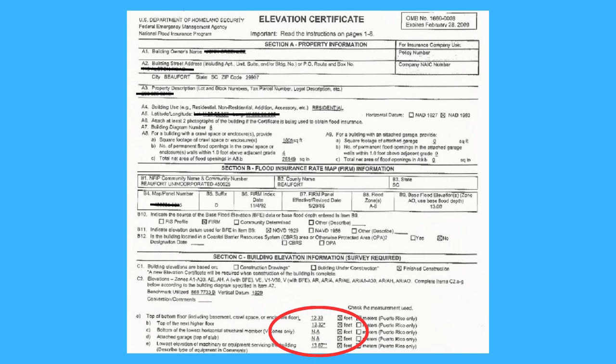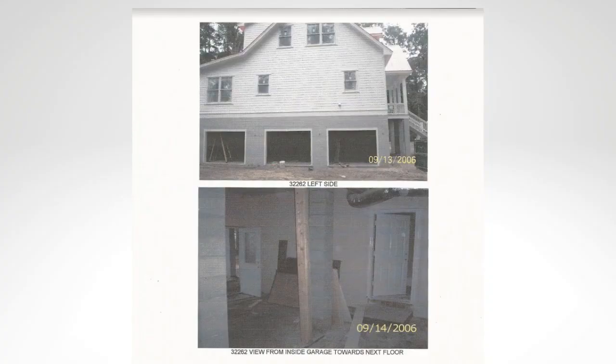Here's what my elevation certificate looks like. I am just above the 13-foot base elevation, but my garage — not my living space — is under my house, so this definitely helps with my policy. And if you find an elevation certificate is not available for a property you're interested in, you can always get a flood policy in place and then contract with a land surveying company to get an elevation certificate done. Having one could potentially save you money on your flood policy.